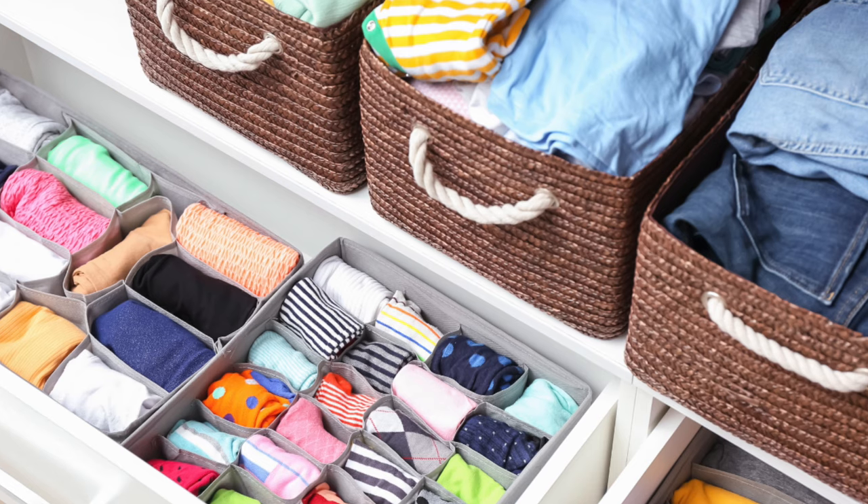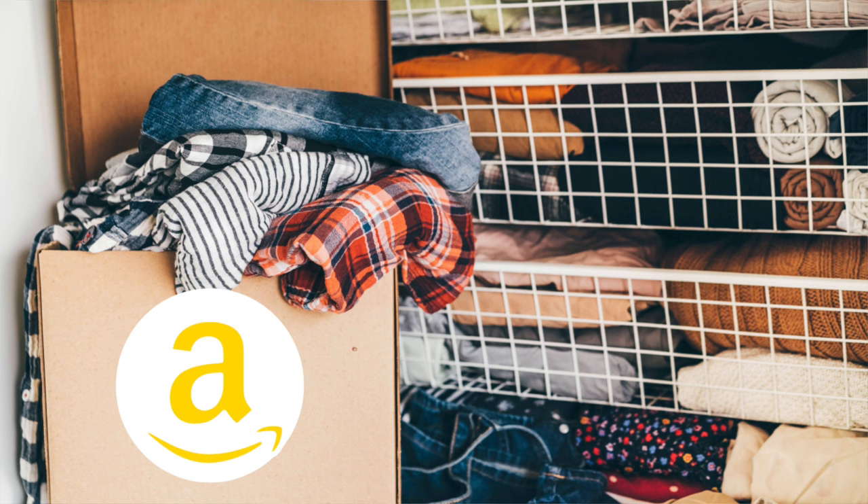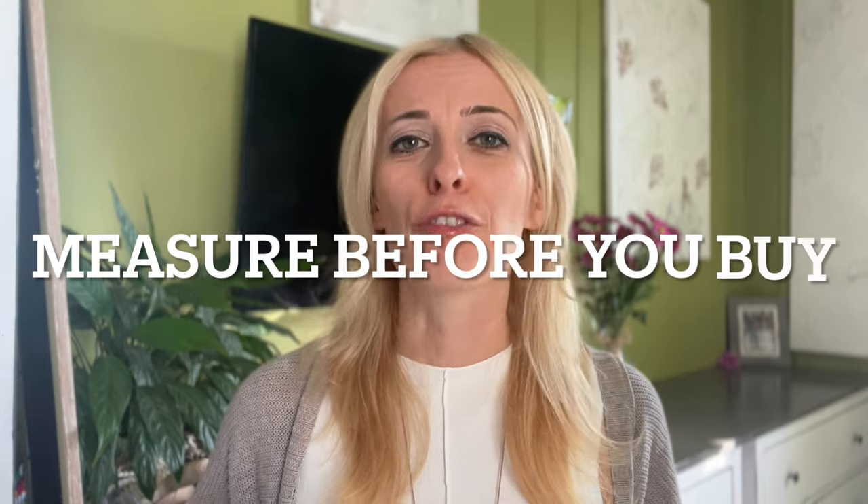I highly recommend before you invest a ton of money in bins and containers and fancy organizational items, play around with shoe boxes you already have or Amazon boxes, and see if it functions well for you and your family first. A quick pro tip: if you are going to invest in buying things to organize your space, measure first. Too many times we get overly excited, we buy something we like on Amazon or at HomeGoods, bring it home, put it in a drawer, and our stuff doesn't fit. So measure before you buy.